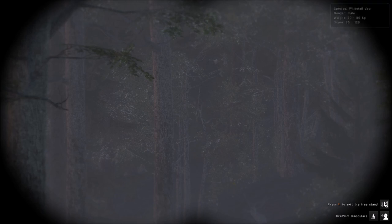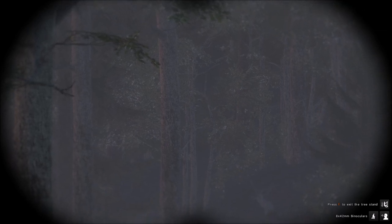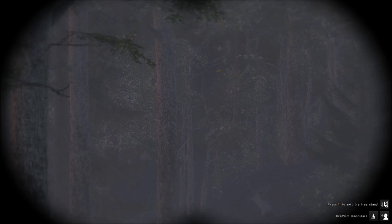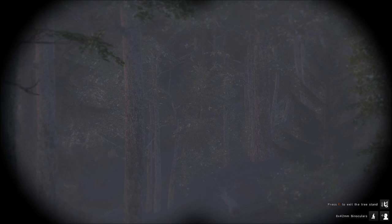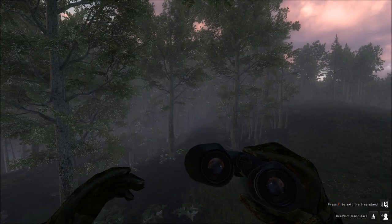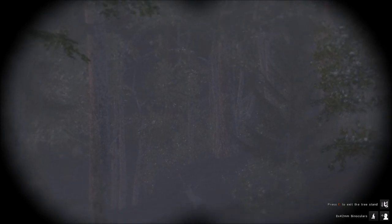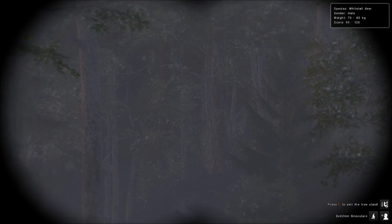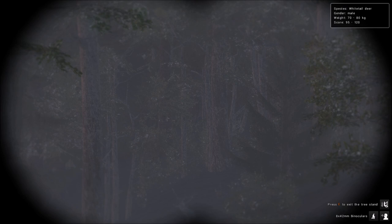He looks like a pretty decent one — looks like a buck in the 120s. I don't think this is the same one we have tracks for. This one weighs 70 to 80 kg, and the track I had was 85 to 100 kg. So that means there's another big buck, or a bigger buck somewhere nearby.